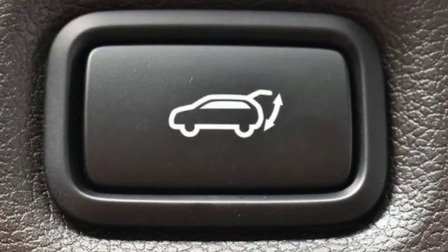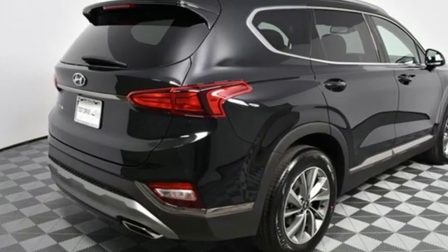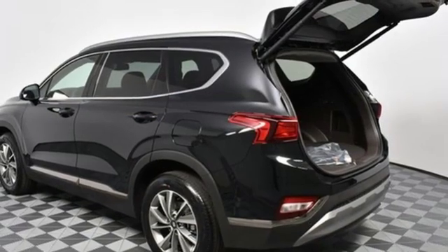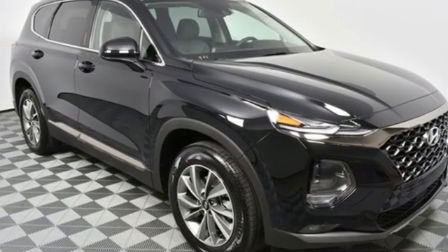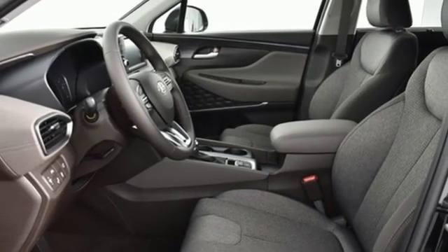Streaming audio, power heated mirrors, dual zone climate control, rear parking sensors, doors and push button start proximity key, front heated bucket seats, inline four-cylinder engine, hands-free liftgate, gas pressurized shocks, and automatic transmission.